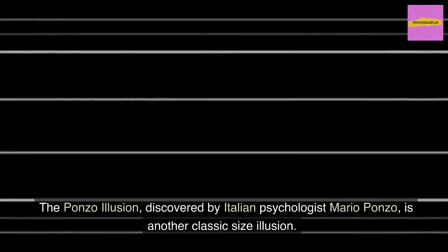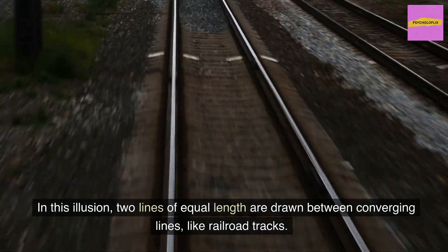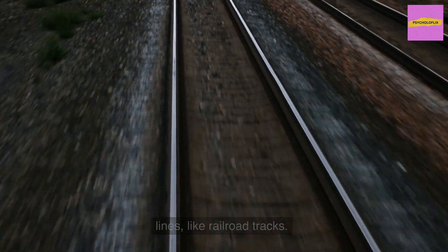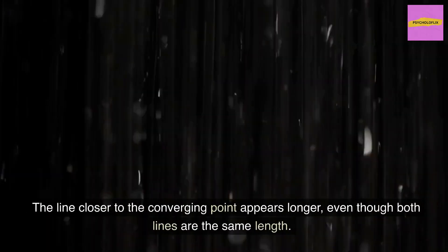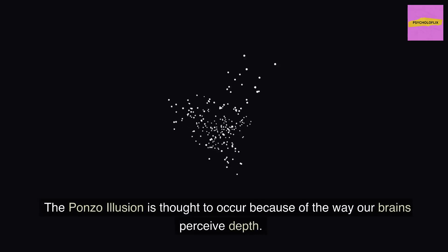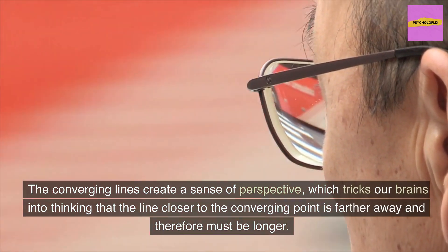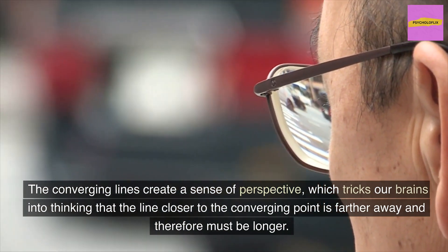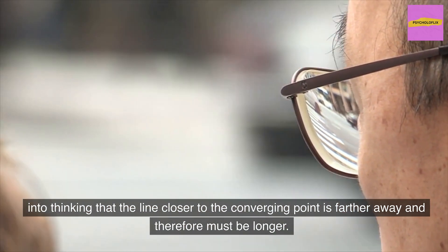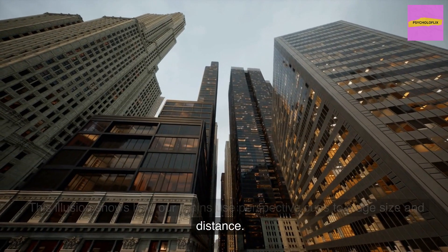The Ponzo Illusion, discovered by Italian psychologist Mario Ponzo, is another classic size illusion. Two lines of equal length are drawn between converging lines, like railroad tracks. The line closer to the converging point appears longer, even though both lines are the same length. This illusion occurs because of the way our brains perceive depth — the converging lines create a sense of perspective, tricking our brains into thinking the line closer to the converging point is farther away and therefore must be longer. This shows how our brains use perspective cues to judge size and distance.